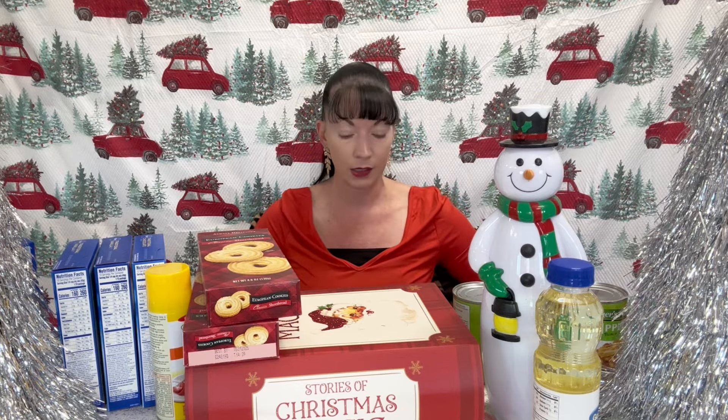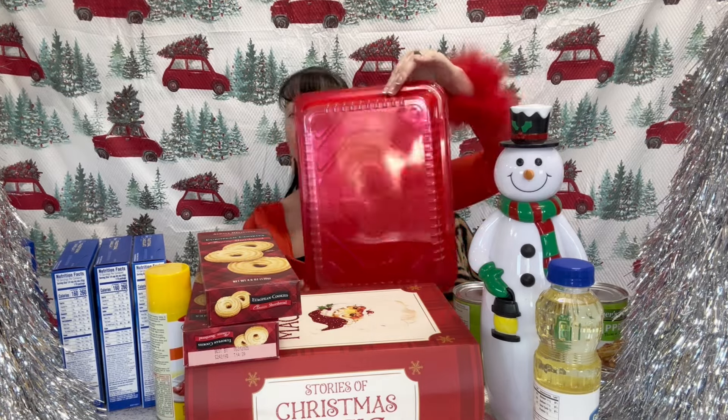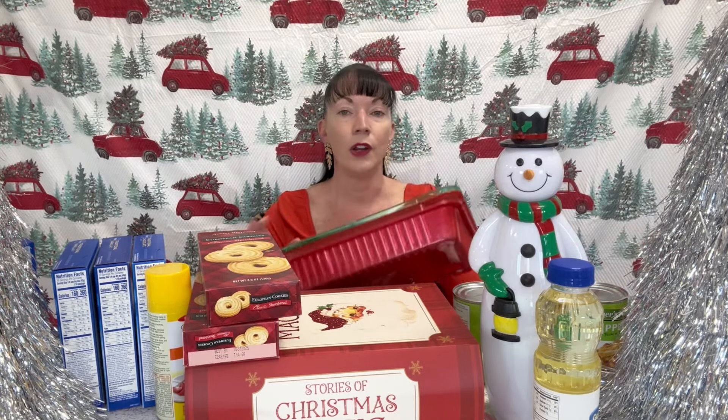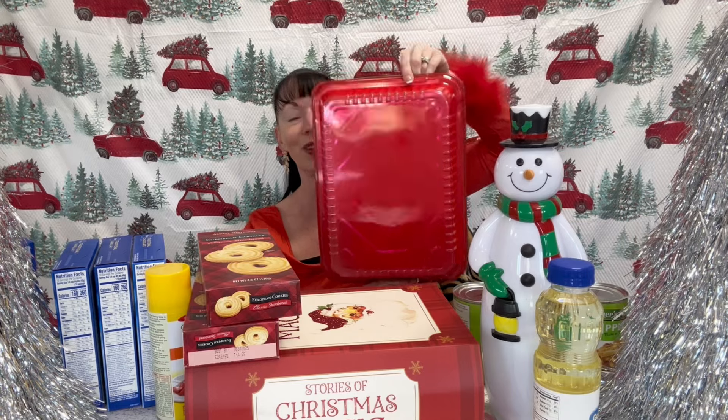I also got another box of the shortbread cookies — I'm excited to try these. And I went ahead and got a couple of festive pans: a red one and one with a green top. Over the holidays there are always events — school things, church things, family things — so it's always nice to have easy recipes that don't cost too much money and some cute little tins to take them in.